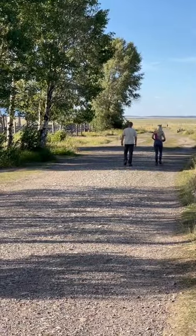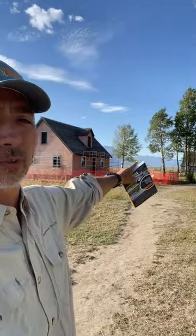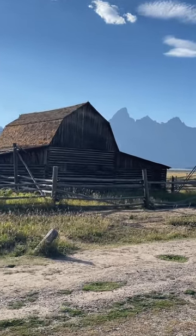Often there are weddings and events here, so do be mindful and courteous of people. You can come here and photograph the Pink House and John Moulton Barn over there, and then way back there is the most famous barn, the TA Barn. Do be aware these are all historic structures, so don't take any souvenirs or anything like that.